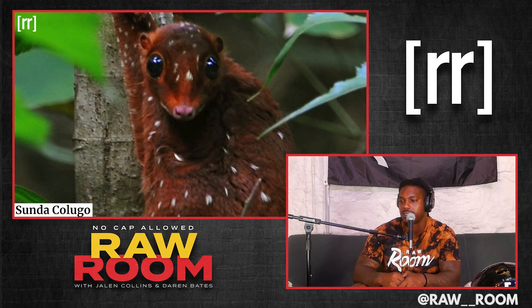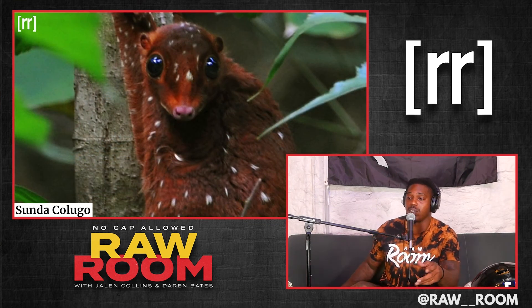The Sunda Colugo. Y'all see what's going on here. What alien is disguised as an animal right here on planet Earth? And we don't even know it. You never know.